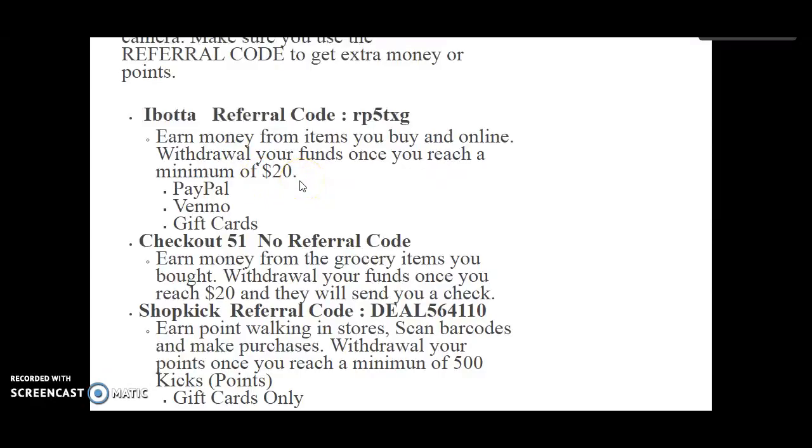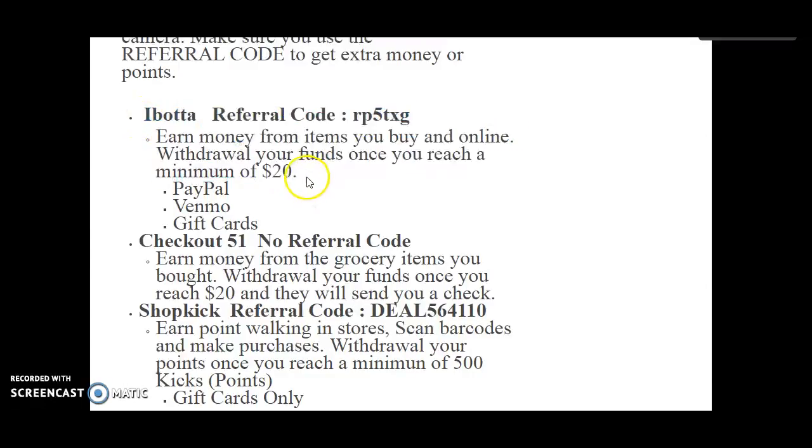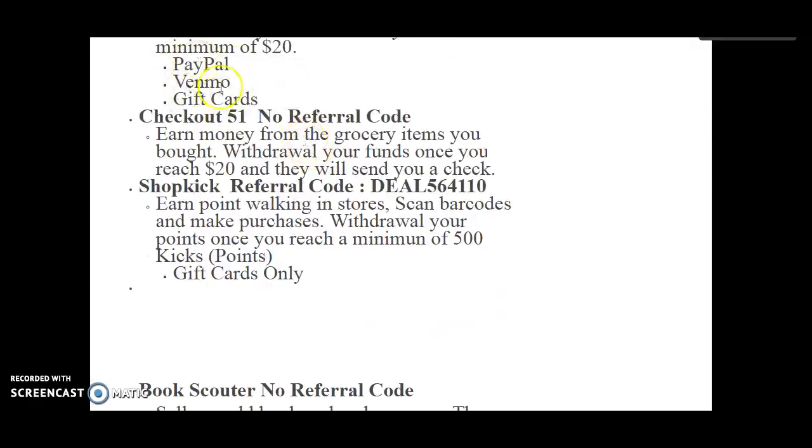It's kind of like using a coupon where you save 50 cents, a dollar, or two dollars — you can actually make that back. The biggest one in there is like beer; if you buy a pack of beer, you can get $5 back, which is pretty awesome. When you withdraw, you can get funds through your PayPal account, another cash account, or gift cards if you prefer. I like PayPal so far.